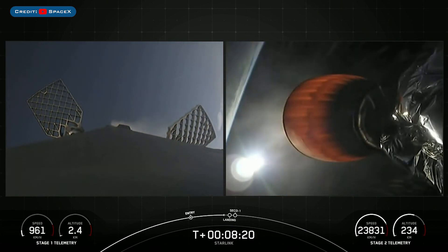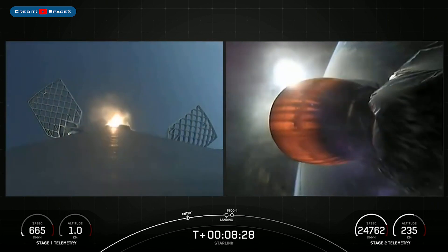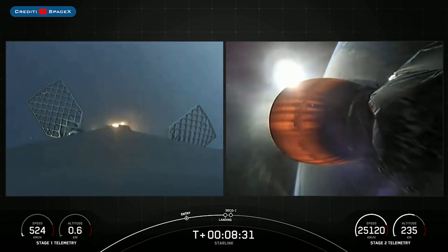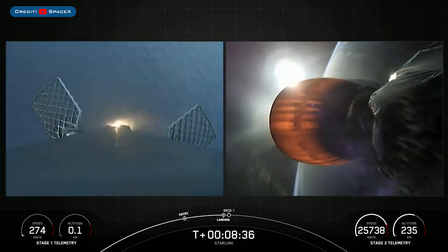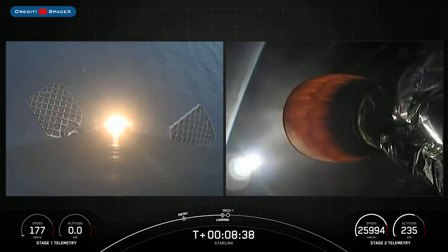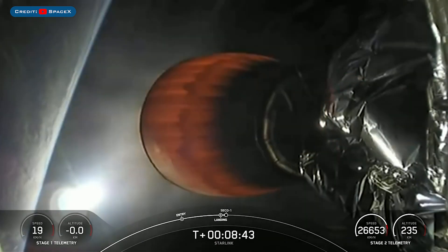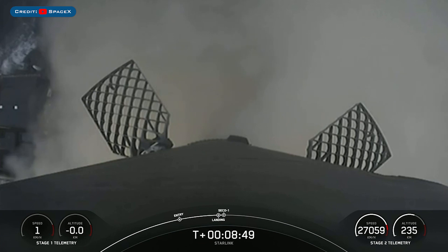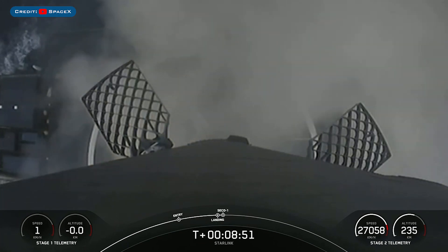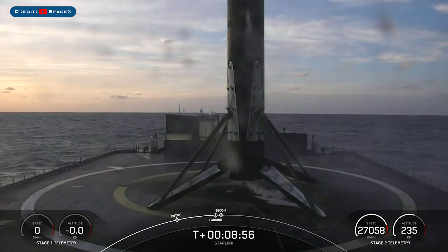Landing burn coming up here in just under 10 seconds. Stage one landing burn — that engine has ignited. Let's watch as Falcon 9 touches down on Just Read the Instructions. Stage one landing confirmed. Falcon 9 has touched down for its 15th landing for this booster.